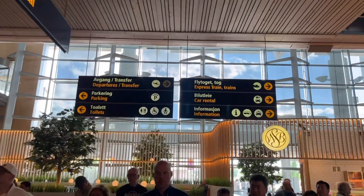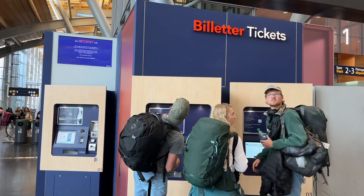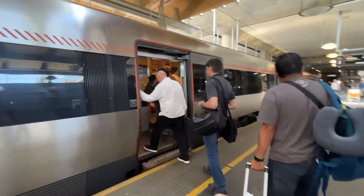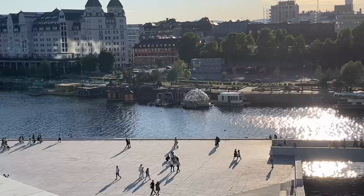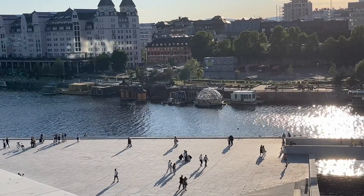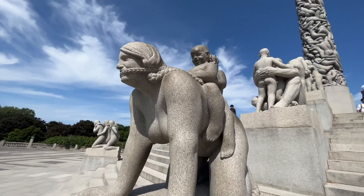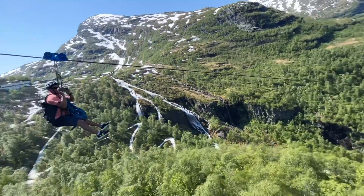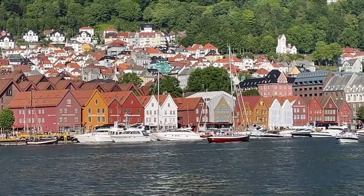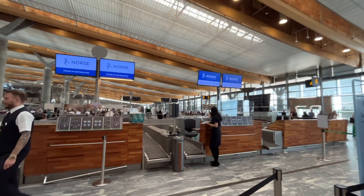Pro tip: if you're arriving into Oslo, there's a train station right there in the airport that makes it easy to get into the city center. We had a fantastic time in Norway — we visited three different cities, and you can check out our videos on Oslo, Flam, and Bergen. Make sure you subscribe.